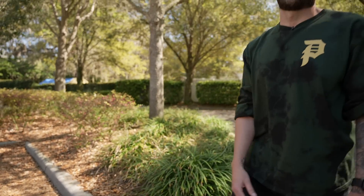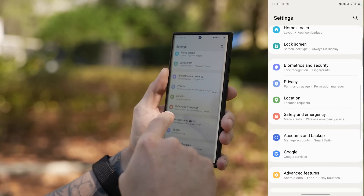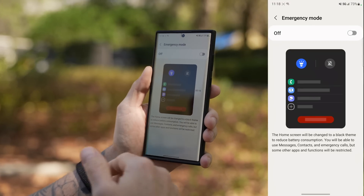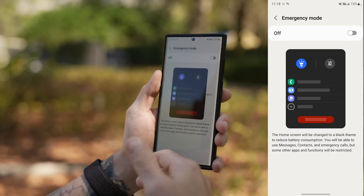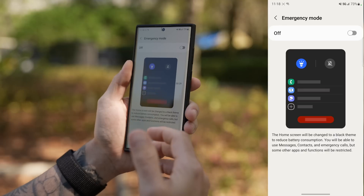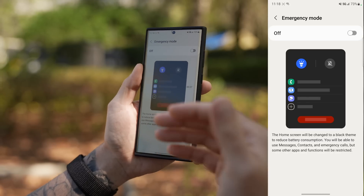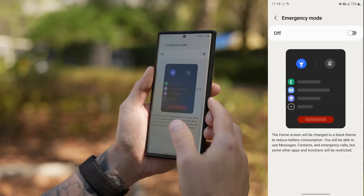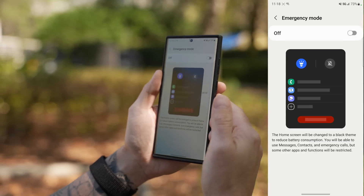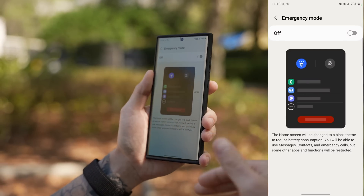Emergency Mode is another great feature. Go into Settings, scroll to Safety and Emergency, and toggle on Emergency Mode. It kills excess features and gives you the bare minimum — phone, messaging, browser, flashlight, and emergency alerts — while also alerting your emergency contact of your location. It puts your phone in ultra power saving mode, ideal if you're stranded and worried about your battery dying.